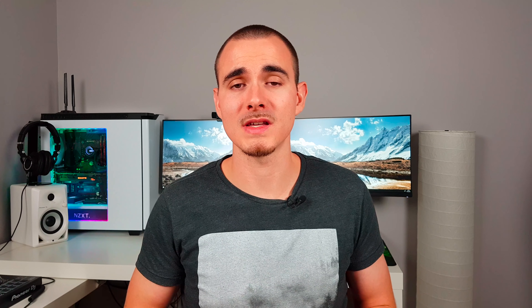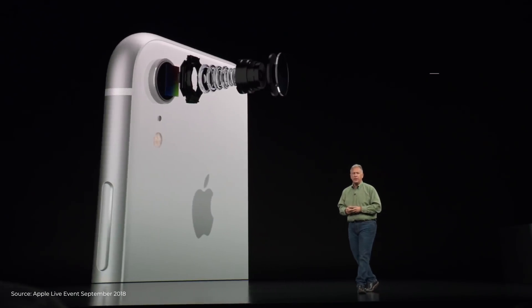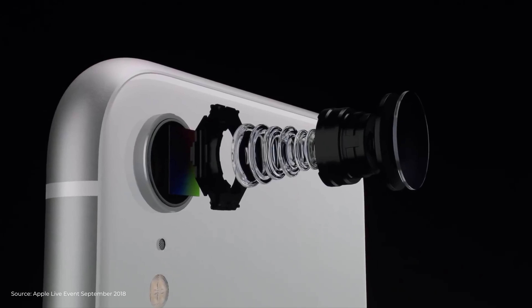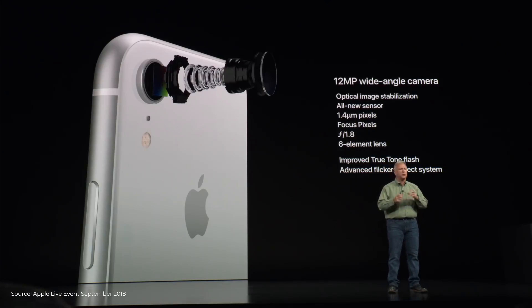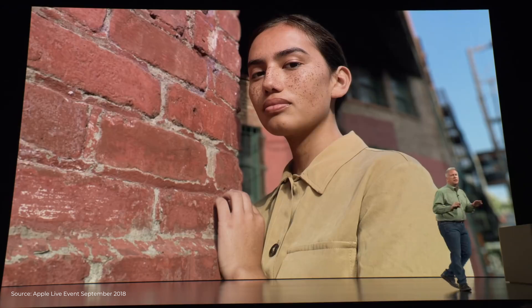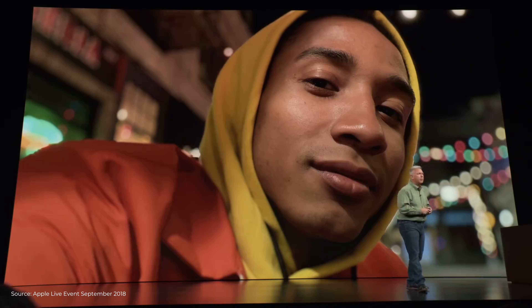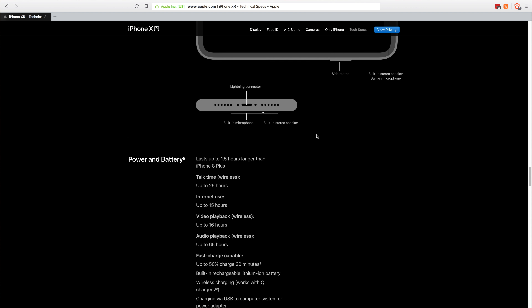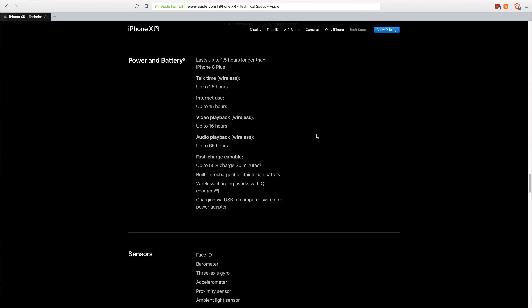A sacrifice in the camera department sees the dual lens shooter replaced with a 12-megapixel single lens shooter with f/1.8 aperture. From a hardware perspective the camera is otherwise identical to its bigger brothers — it offers True Tone flash, Smart HDR, and the same bokeh experience with depth control. The same goes for the front camera. During the keynote they didn't mention wireless or fast charging, but the iPhone XR will support both.